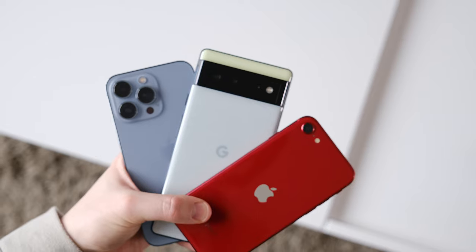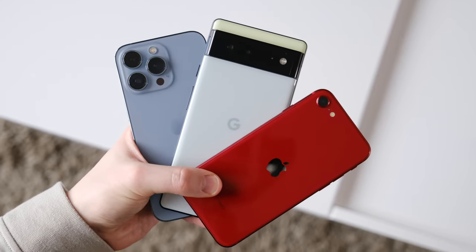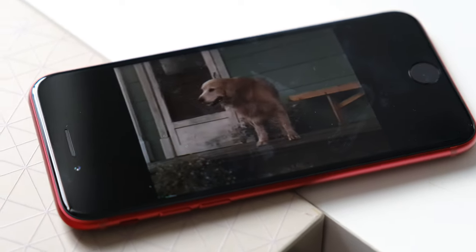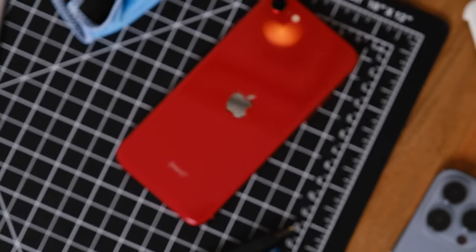Everyone else looking to upgrade their iPhone is better off opting for one of Apple's more larger, newer iPhones, because the new iPhone SE is still missing a lot of modern features. The iPhone SE doesn't offer optical zoom. Its display is LCD, low resolution, and features an outdated 60 Hertz refresh rate. Overall, the smartphone looks like an ancient iPhone 7 from 2016.